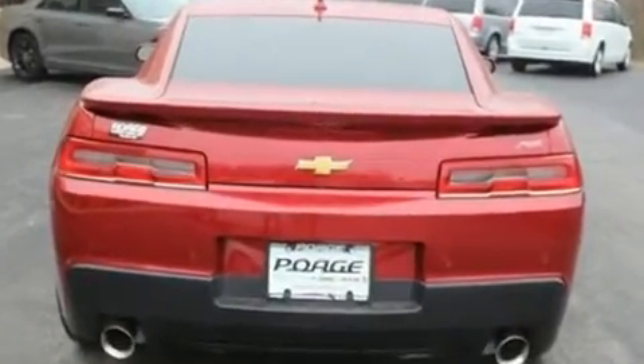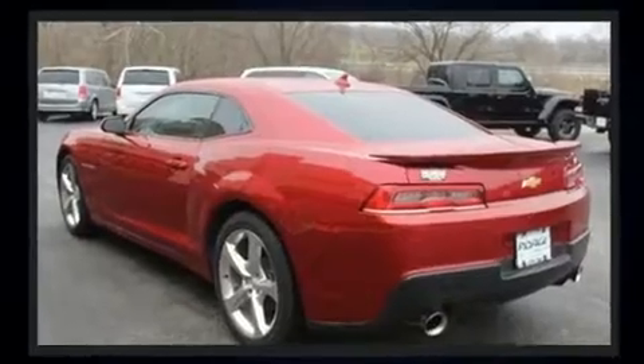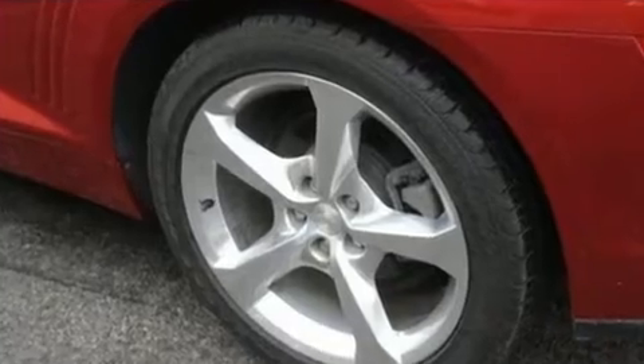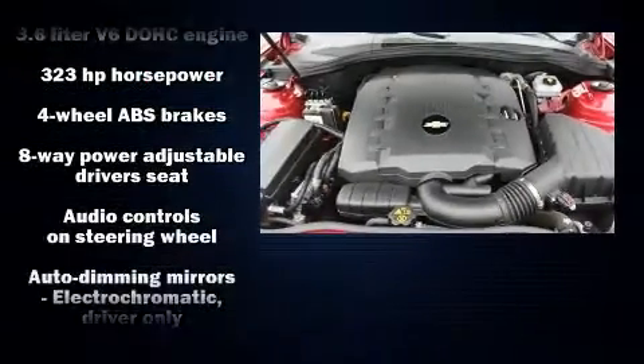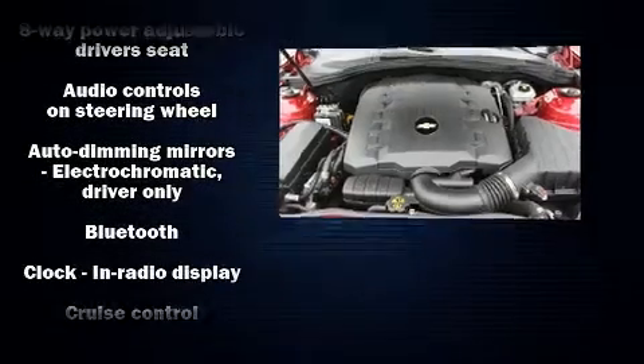Chevrolet prioritized practicality, efficiency, and style by including leather upholstery, power front seats, and cruise control. With high-intensity discharge headlights illuminating your path, you'll always appreciate maximum visibility.